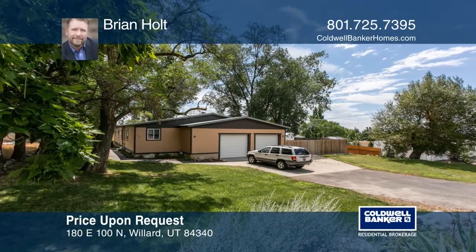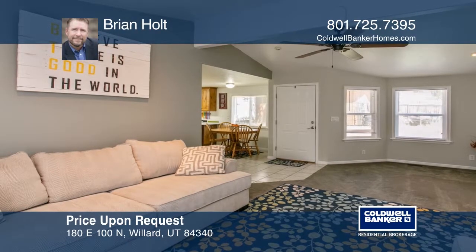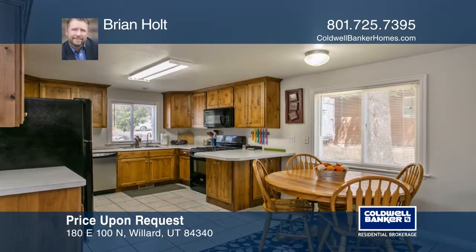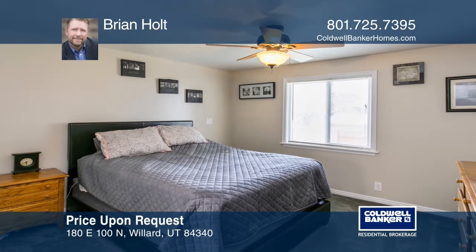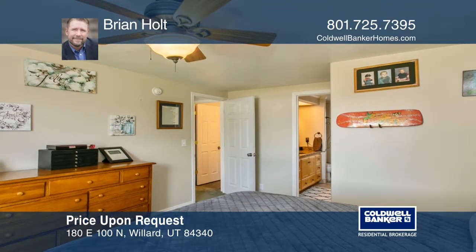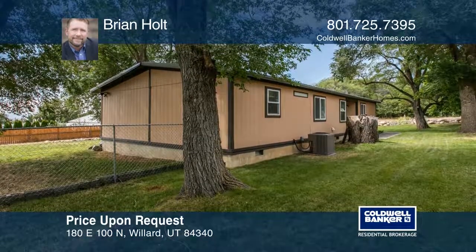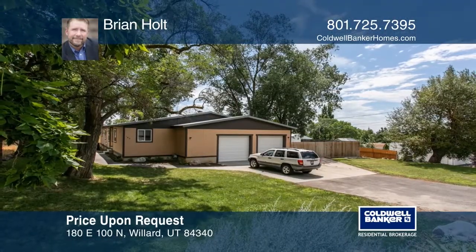This great home is like new, with recent updates that include the furnace, water heater, electrical, plumbing, and interior. The home offers a jetted tub, granite countertops in bathrooms, and so much more. Outside the home is a spacious, fenced backyard and RV pad on roughly 0.38 acre. The home is within walking distance to a park with a pond and walking trails. Come see it in person with Brian Holt.